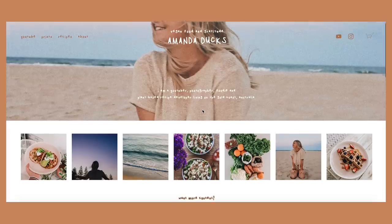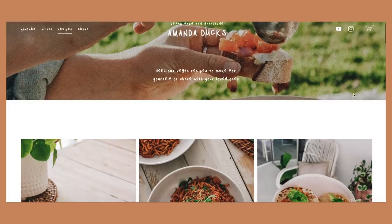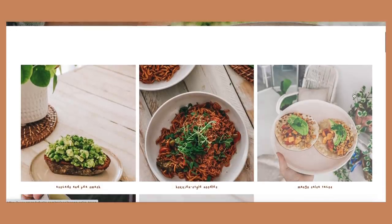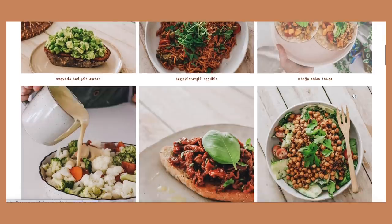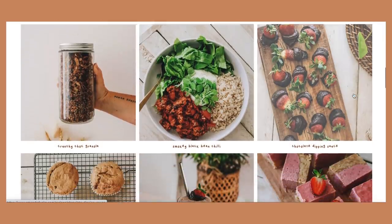I want to say a really big thank you to my friends at Squarespace for sponsoring today's video. I use Squarespace to make my website. As someone who had no experience with graphic design or building a website, I personally found Squarespace super easy to use, and I still find it really easy for scheduling blog posts and new recipes.